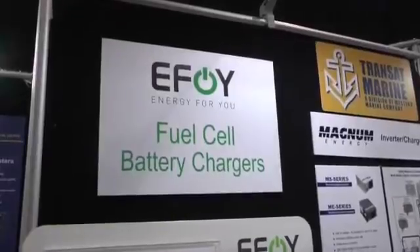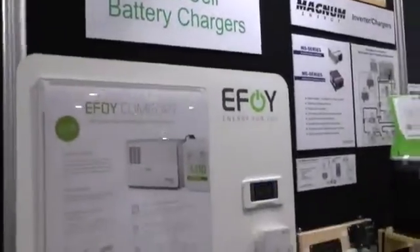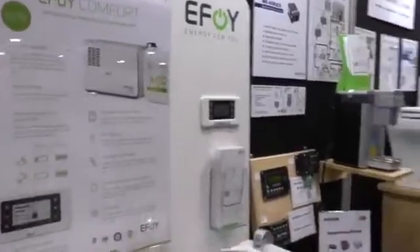Hi, I'm Andy Adams, editor at Canadian Yachting Magazine, and I have a really interesting device to show you today. Alan Stovell from Western Marine is going to describe it to us. Alan, thanks very much. What have we got?